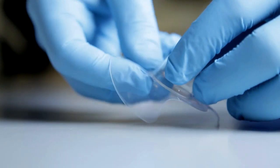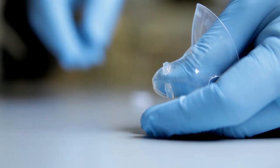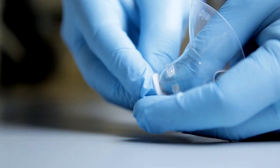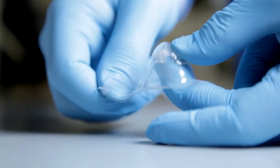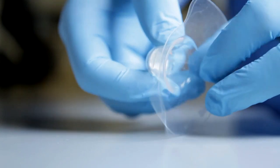Nipple shields are existing devices which are used by mothers to aid the breastfeeding process. We're making a small adaptation to this where you place a replaceable insert inside the nipple shield which delivers active agents into the milk which prevent transmission.